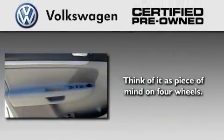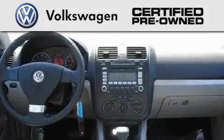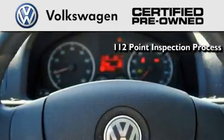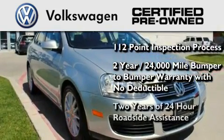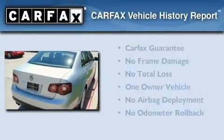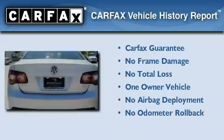A certified pre-owned Volkswagen offers you peace of mind with benefits including a painstakingly detailed one hundred and twelve point inspection process, a two-year twenty-four thousand mile bumper-to-bumper limited warranty with no deductible, and two years of 24-hour roadside assistance. This Volkswagen has had only one owner and it qualifies for the Carfax buyback guarantee.